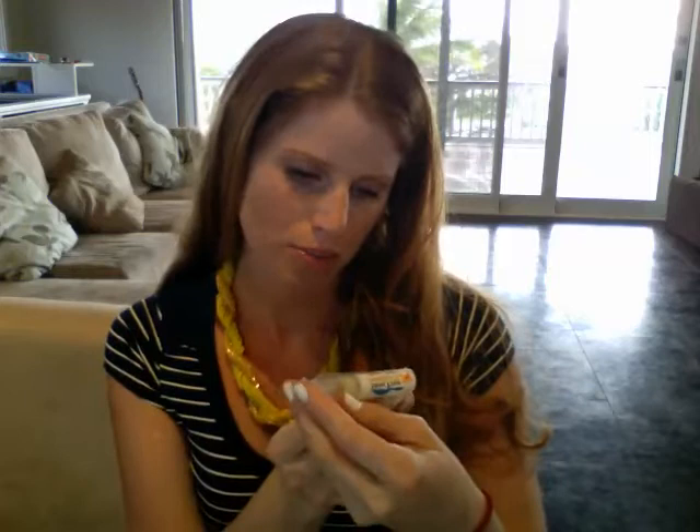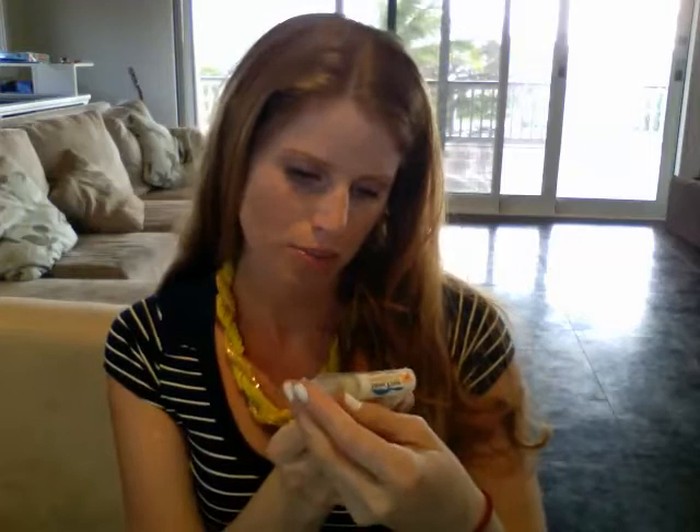Sleep Tight Pillow Spritz — it's a non-toxic organic essential oil that you spray on the bed and pillows to drift off safely to sleep. So this is pretty fun. You just spray it on the kid's pillow and they drift off to sleep. Wouldn't that be amazing? I'm going to try that out tonight.